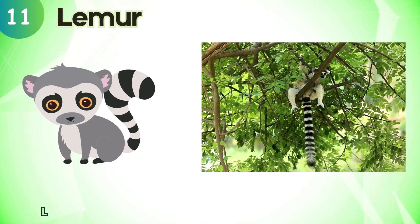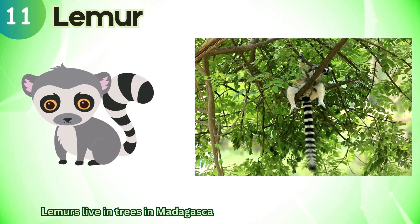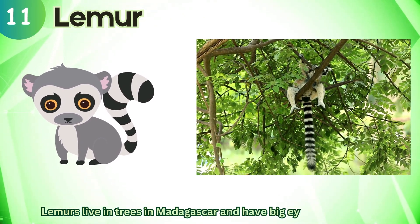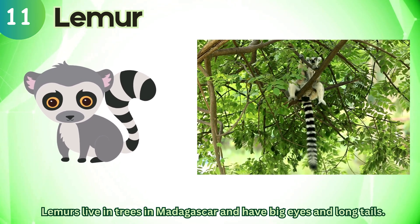Lemur. Lemurs live in trees in Madagascar and have big eyes and long tails.